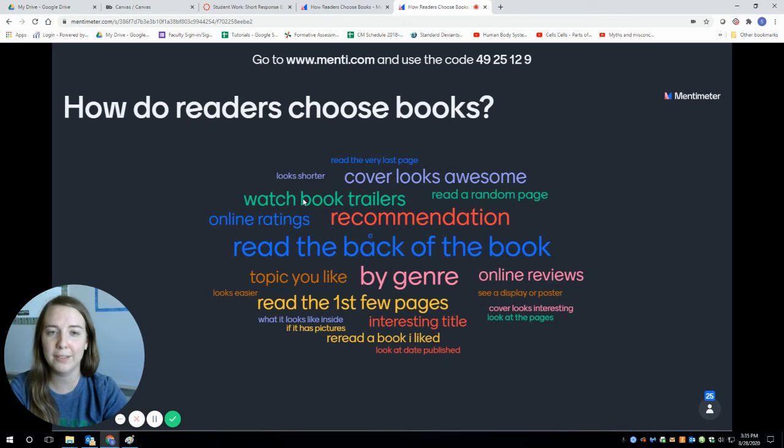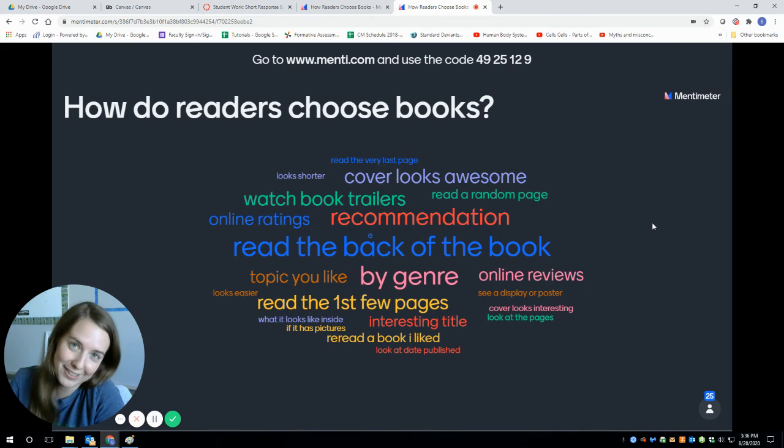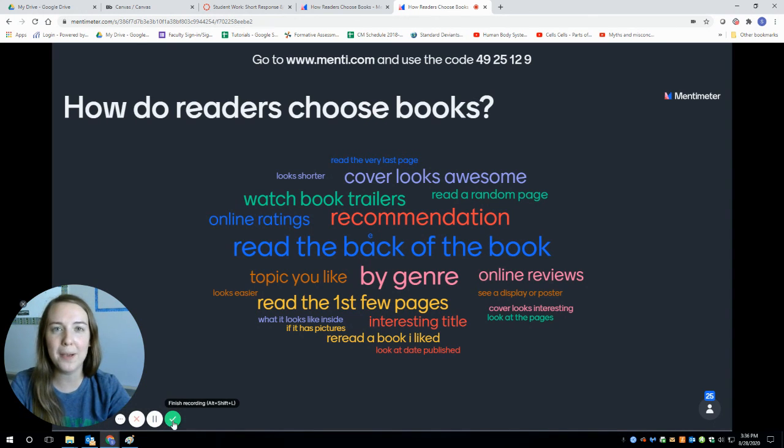Two shout-outs really fast: shout-out to the one person who just wrote 'E' — I really want to know, does it mean something? Another shout-out to Vane for making me laugh out loud — sometimes we start a book and then we fall asleep. If you're falling asleep in a book, we probably need to find you a better book. That's also why we read for 10 minutes at a time at first, because it's a little hard to just sit there and read. Hopefully this will help you as you choose your books through your speed dating with a book today. Bye!